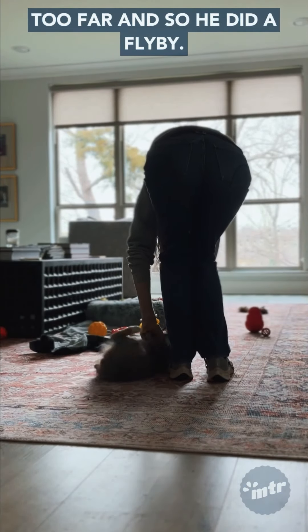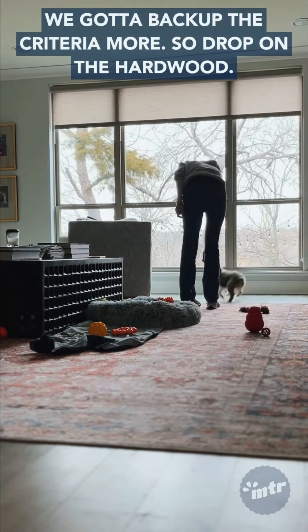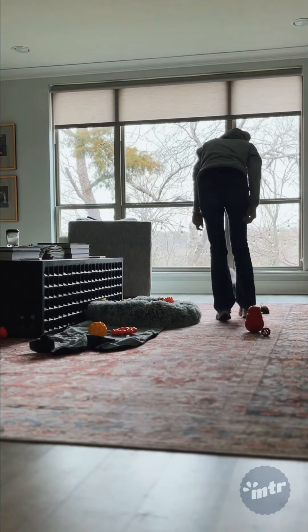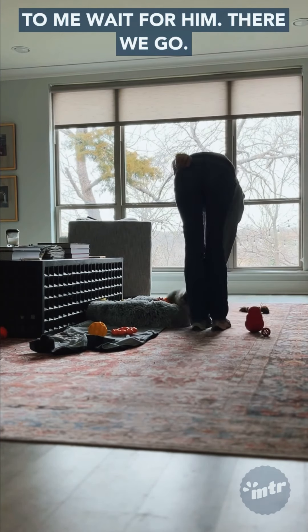I went too far and he did a flyby — we need to back up the criteria. I drop the treat on the hardwood and use the bed as a barrier so he'll come directly to me. I wait for him... and there we go. Reward the collar touch.